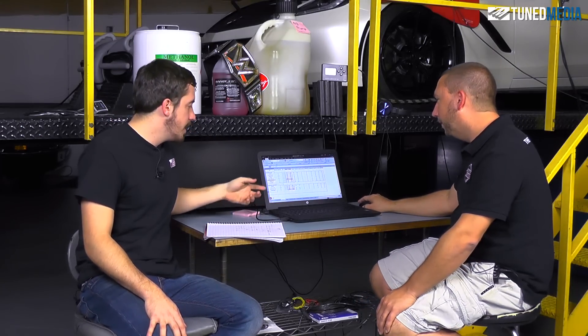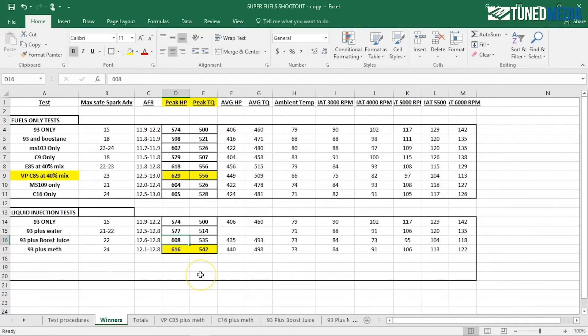Let's look at the horsepower we got out of this. Looking at our last results, the boost juice made 608 horsepower and 535 foot-pounds. With straight methanol, we're looking at 616 horsepower and 542 foot-pounds.